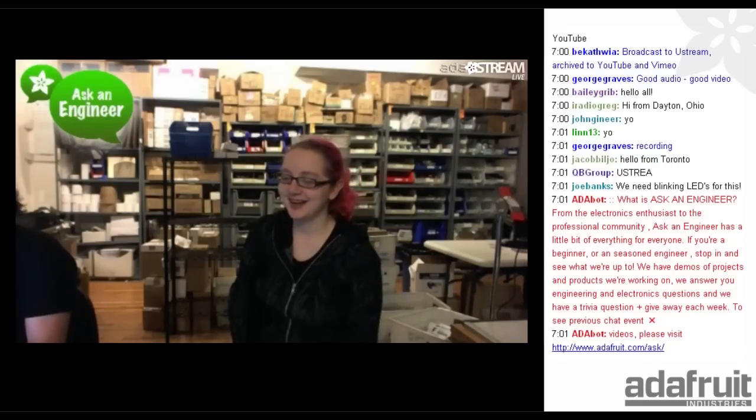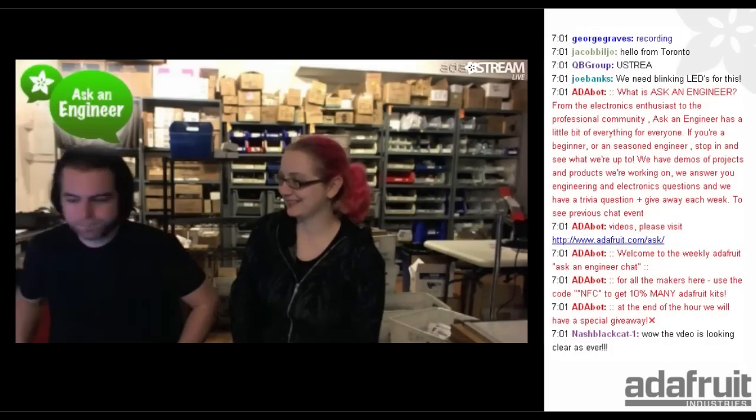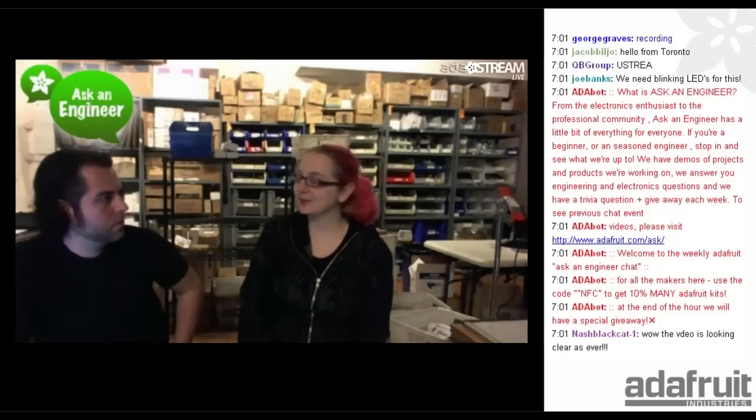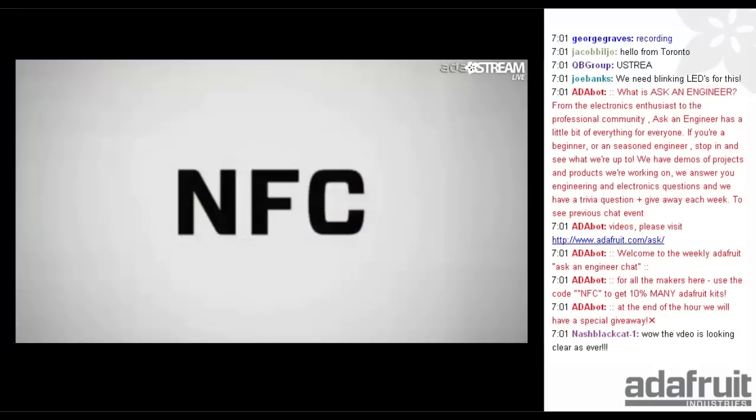On tonight's show, the code is going to be NFC. That's right, NFC is a code — 10% off many kits in the Adafruit store. On checkout, use NFC. You get 10% off. It's a good deal.